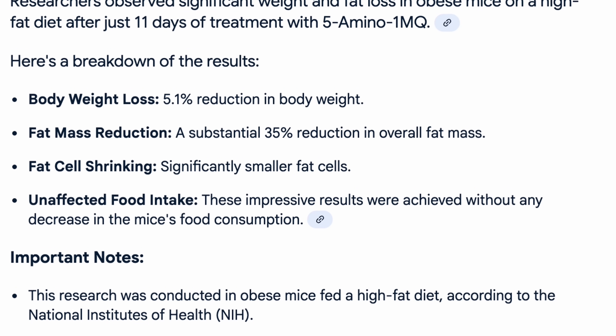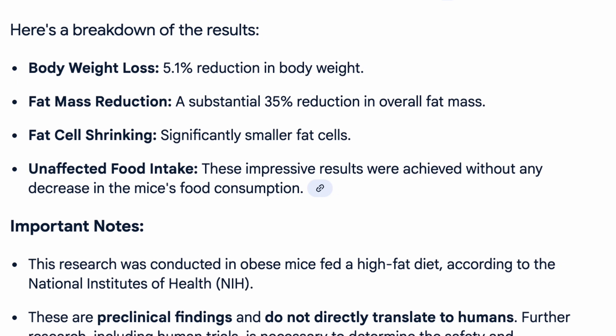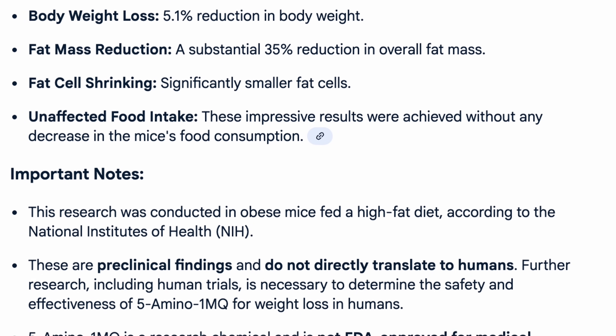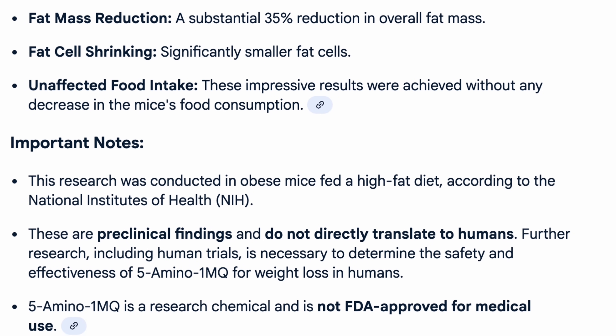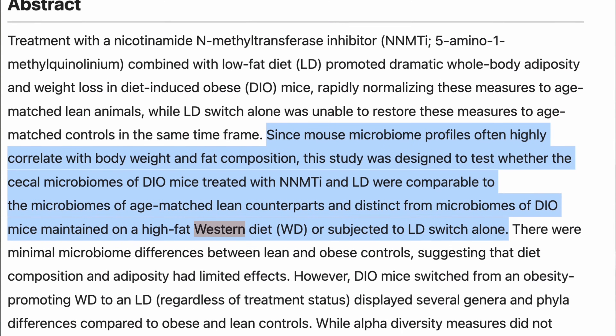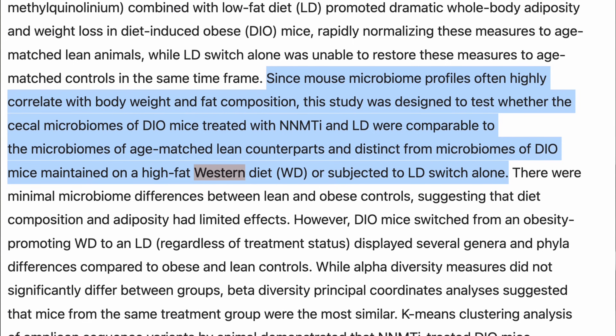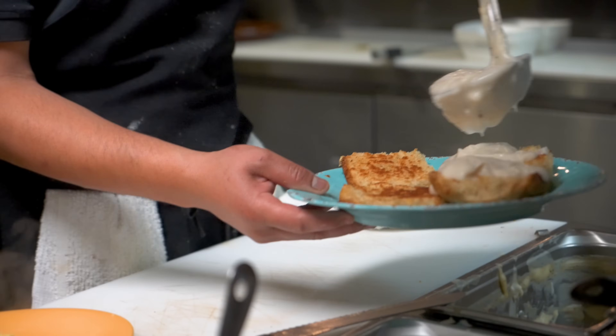In obese mice fed a high-fat diet, researchers gave 5-Amino-1MQ for just 11 days. The results: 5.1% body weight loss, 35% reduction in fat mass, and significant shrinking of fat cells — all without any reduction in food intake. Their bodies started using more energy and storing less fat without eating less or moving more. Another study confirmed it also prevented weight gain even when animals stayed on a western-style diet.